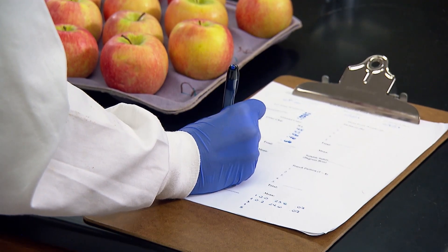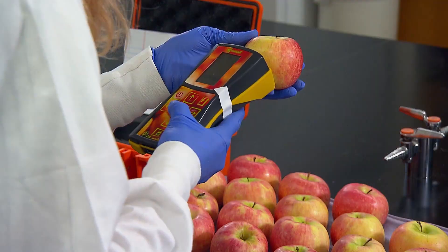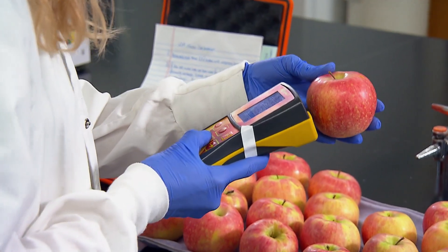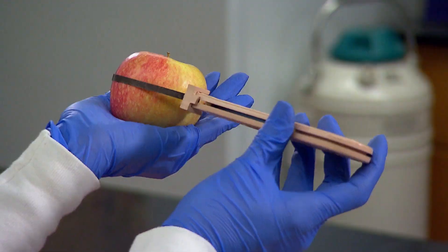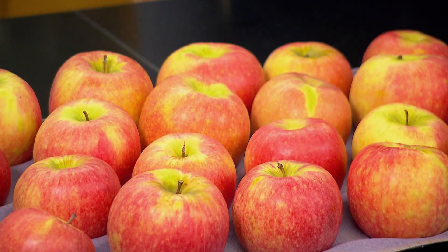Back in the lab at College Park, research assistant Audra Bissett continues testing the apples, checking color, firmness, sugar content, and more. Data like this allows us to share that information with farmers, and it helps them know when to pick, when to store, what to store, and how really not to waste a lot of food when they do this — making sure they can provide the best possible fruit to consumers.